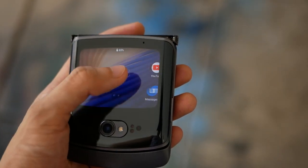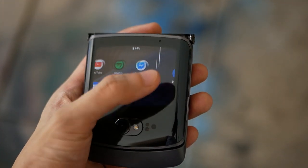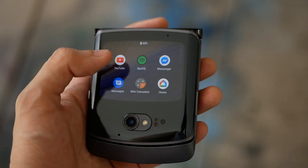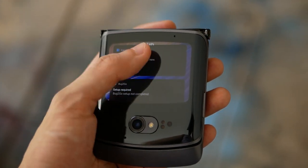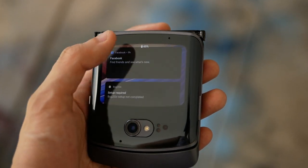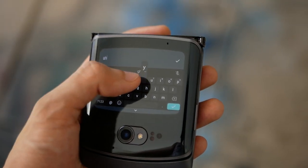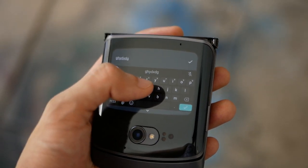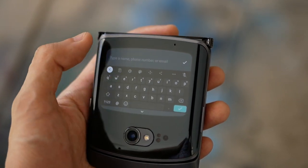The phone's functionality isn't limited when it's closed, since there's a 2.7-inch outer quick view display that works as a small secondary display. That secondary display can be used for a lot of things like checking your notifications or as a viewfinder for the rear camera for some high-quality selfies. You can even answer messages on it since it comes with a small keyboard you can type into, and it can generally do many of the things that the main screen can as well. This is a really clever feature that we absolutely love about the phone.